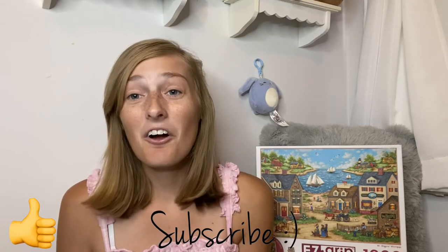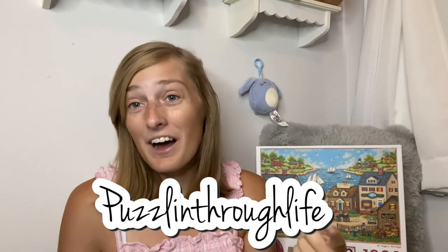Thank you guys so much for watching. If you enjoyed this video, make sure you hit that like button and subscribe to stay up to date on all my future puzzle content. Also head over to our Instagram, Puzzling Through Life, and give that a follow — we're going to try to post more frequently there. I also post updates there if I'm unable to post a weekly puzzle video. Thank you so much for watching, and I'll see you in my next video. Bye!